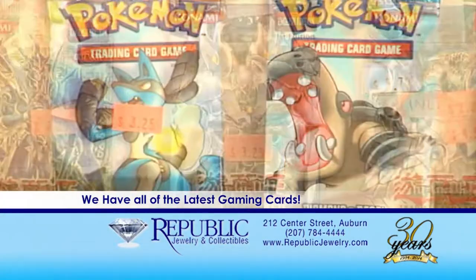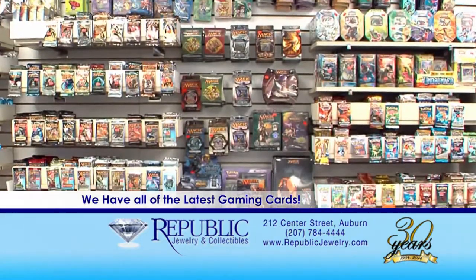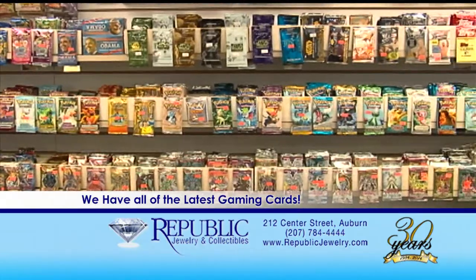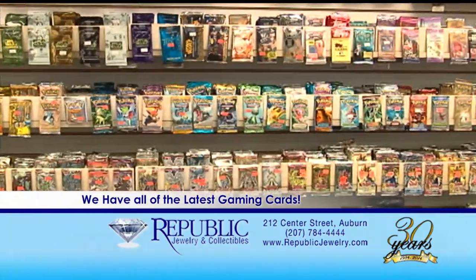Magic: The Gathering, Pokemon, and Yu-Gi-Oh are just a few of the non-sport gaming cards we have here at Republic. We always have the new releases and even the older vintage titles. Whether you're looking for gift boxes, themed decks, or booster packs, we have all of your gaming needs here at Republic.